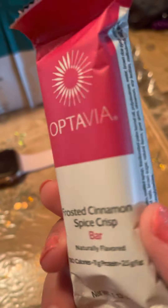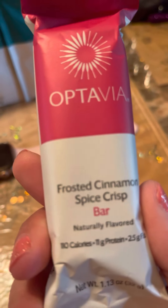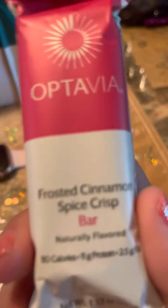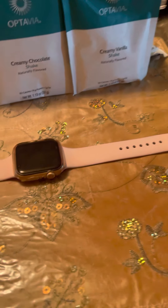This one is so good — it tastes like a Cinnamon Toast Crunch bar, so that was my favorite cereal as a kid. This one really helps; it tastes really good. The bars are really good.